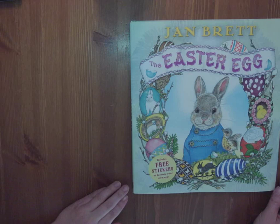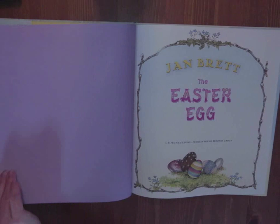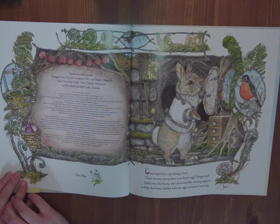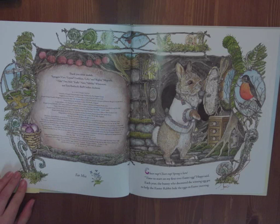Here starts our story, The Easter Egg by Jan Brett. Chitter, chitter, spring is here. Time to start on my first ever Easter Egg, Hoppy said. Each year, the bunny who decorated the winning egg got to help the Easter Rabbit hide the eggs on Easter morning.